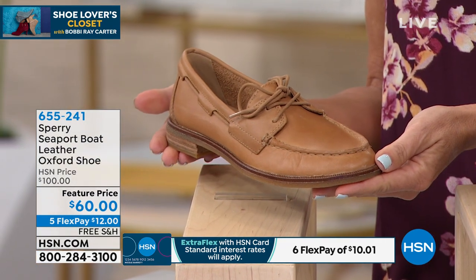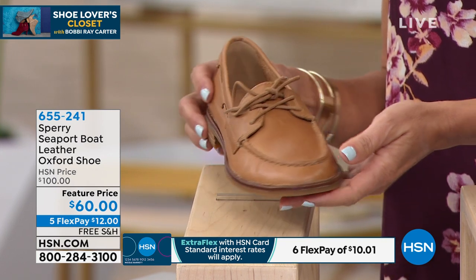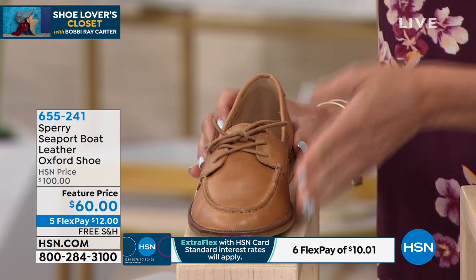$12 to get these home, interest-free, and we will ship them to you for free. I love these — these are brand new to HSN.